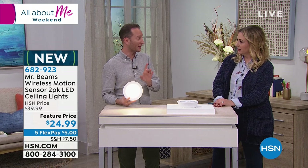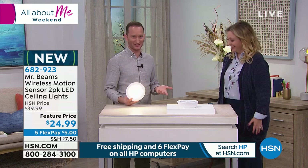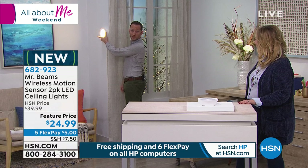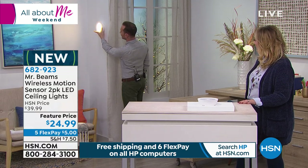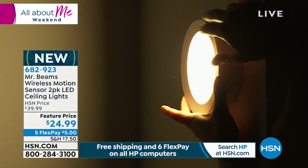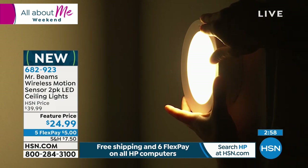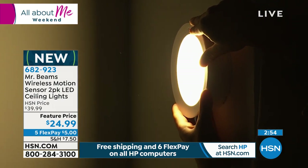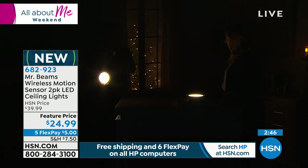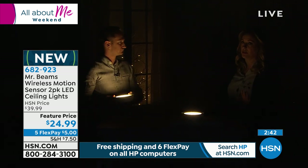Eight activations a day means it'll last up to a year — and even longer if you're not triggering it that many times. It's also going to stay on as long as it continues to sense motion. About on the wall — if you have a hallway or stairwell, think about how nice it's going to look. It's less than two inches in depth. It doesn't matter if it's pointing up, down, or to the side — you can put this literally anywhere because there's no wires. It's indoor with a slight outdoor capability in a covered area.